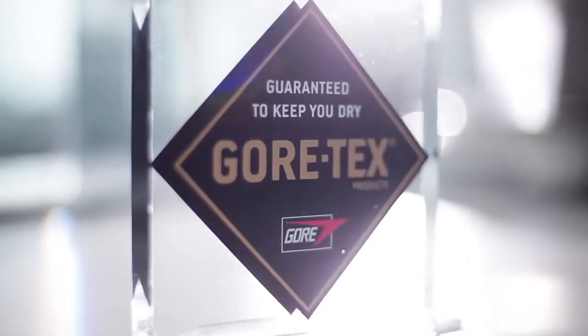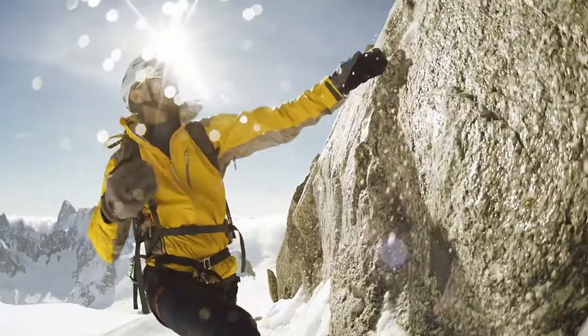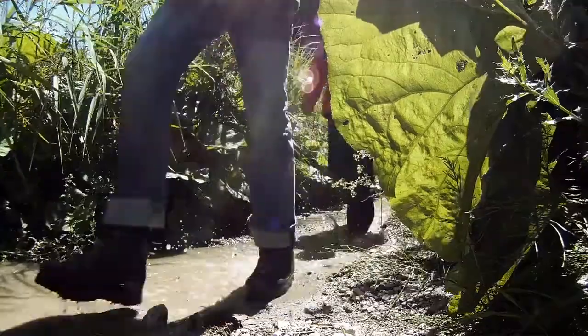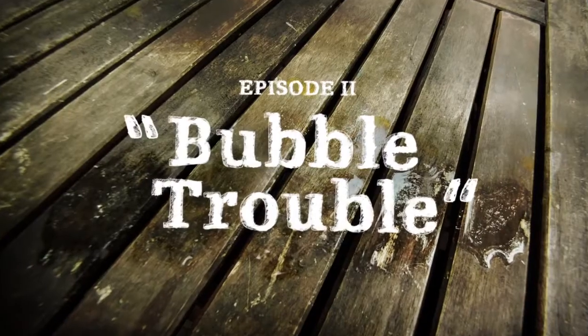Gore-Tex products: guaranteed to keep you dry. Now that's a promise. Let's meet two guys who want to put it to the test. The promise tested by Gordon and Ted — Episode 2: Bubble Trouble.